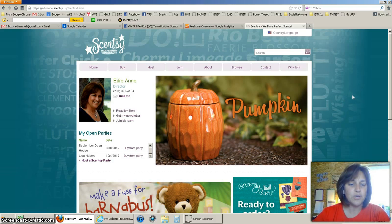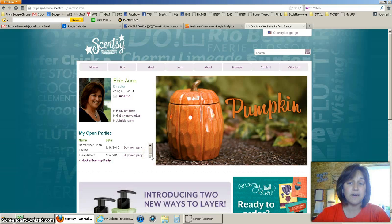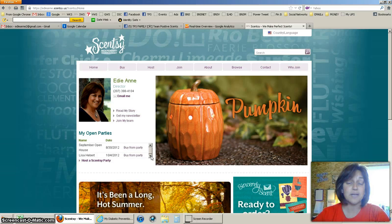I always tell people to look at my open parties, because most of the time I'll have an open house sitting there, or somebody's party will be in there that you could probably help — unless you're placing a $150 order yourself. In that case, your first savings would be that you get a half-price item and free shipping. So if you place a $150 order on the website, you can get a half-price item as well as free shipping — that's the first way to save money.